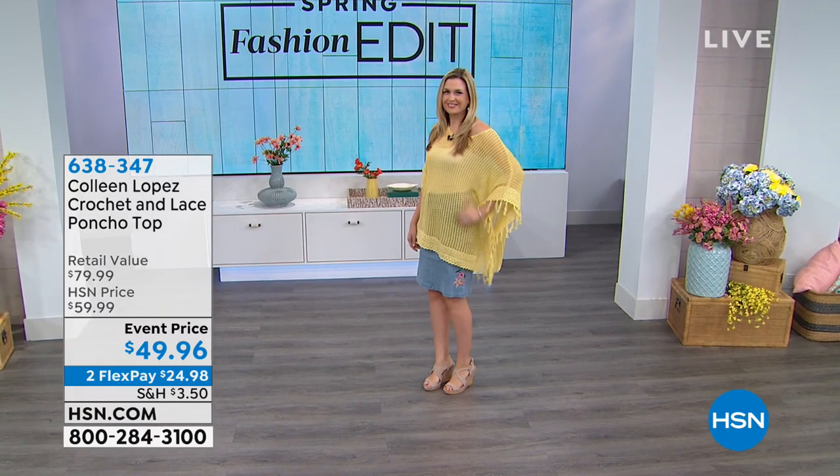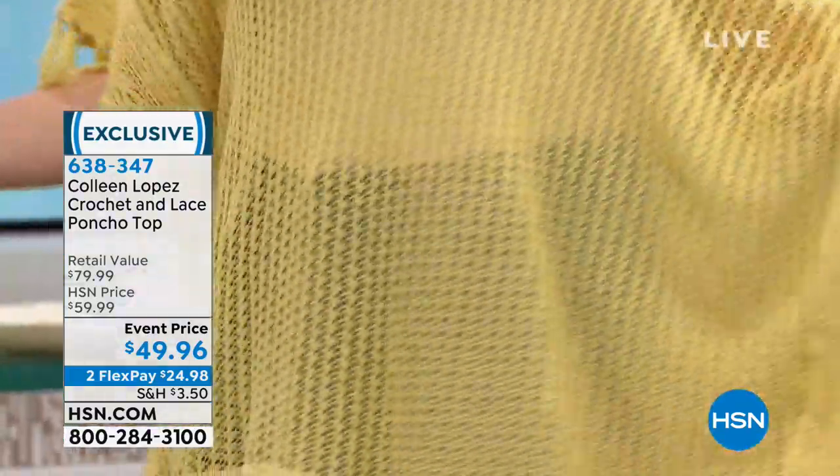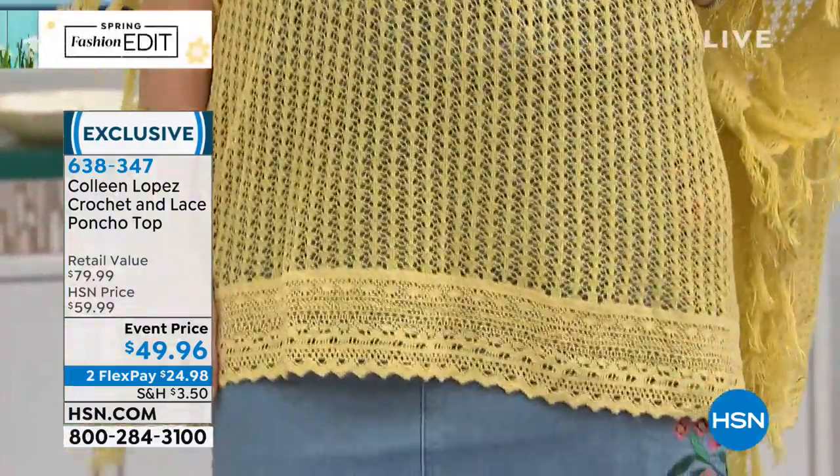I'm a poncho person. I love a good poncho. I love throw it and go, ease of wear. When you're going to the movies, you're going somewhere, you want to take the chill off a little bit.